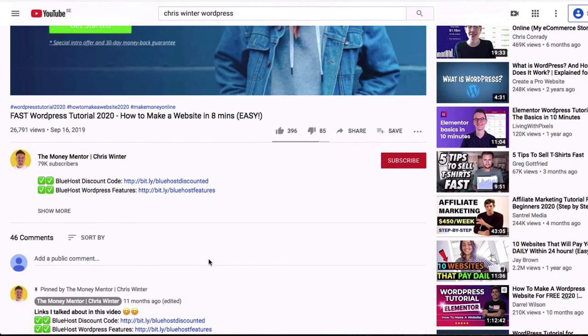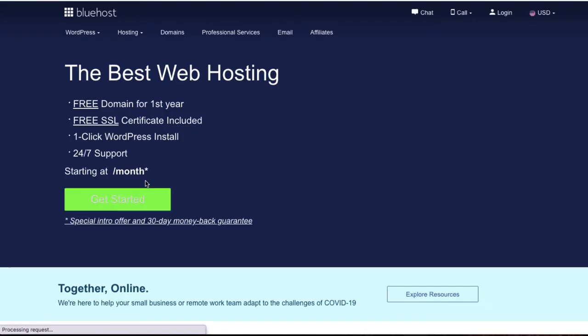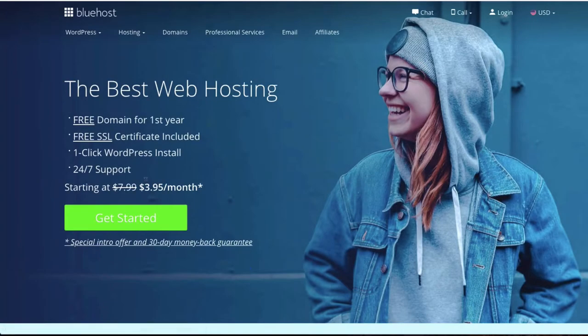For today, we're going to use Bluehost as our website host. The first step is to click the link in the description box below right under this video, and that'll take you to Bluehost where you can set up your website. That link is also pretty sweet because it gives you over a 50% discount on your hosting, so it's the best link to use. Once you've clicked that, we can get started creating your website.